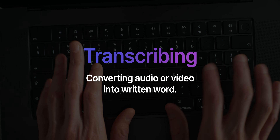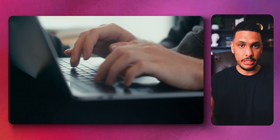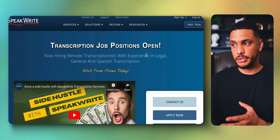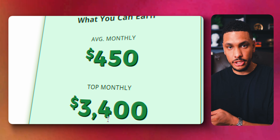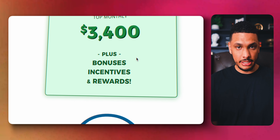Transcribing is the process of converting audio or video into written word. An example job on Rev or Go Transcript would be listening to a five-minute piece of audio and then transcribing it into a text document. If you're a decent typer, this can be a really easy way to make money from home. Another transcription service that got really good reviews is SpeakRite. I wanted to include it because their monthly average earnings are much higher — about three times that of both Rev and Go Transcript — plus they offer bonuses.